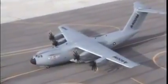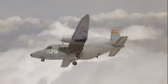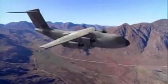Airbus Military is the only company that offers a complete family of transport aircraft: namely the A400M, the C-295, the CN-235, and the C-212. With payload capacities ranging from 3 to 37 tons, this family represents the widest choice of military transport aircraft worldwide.